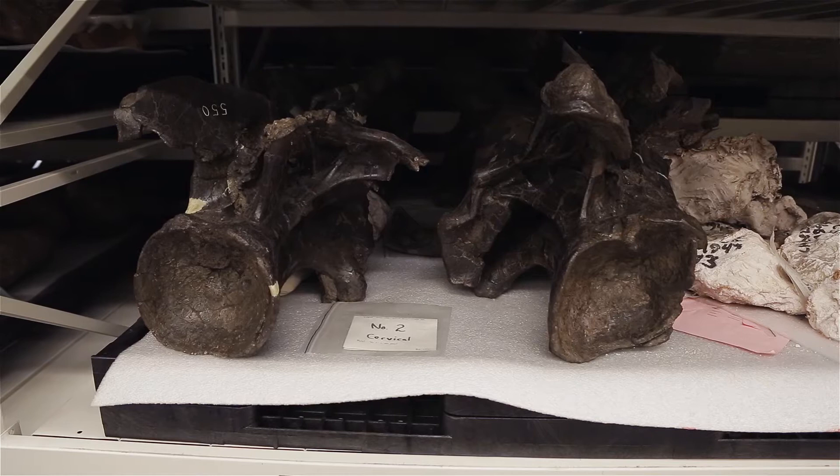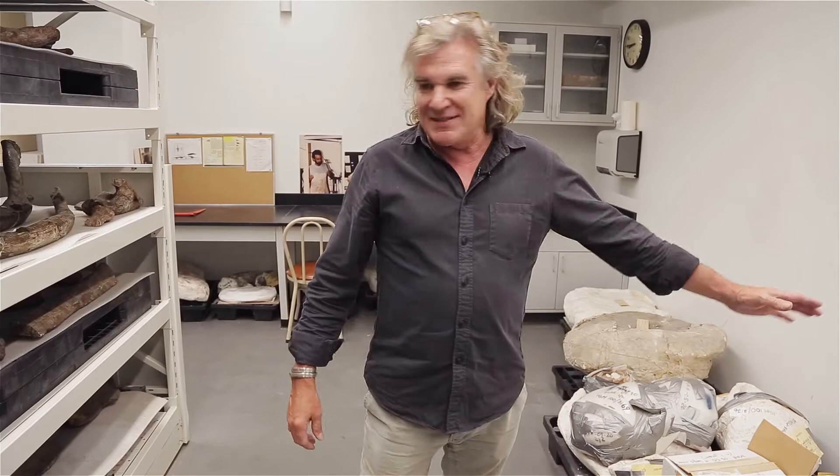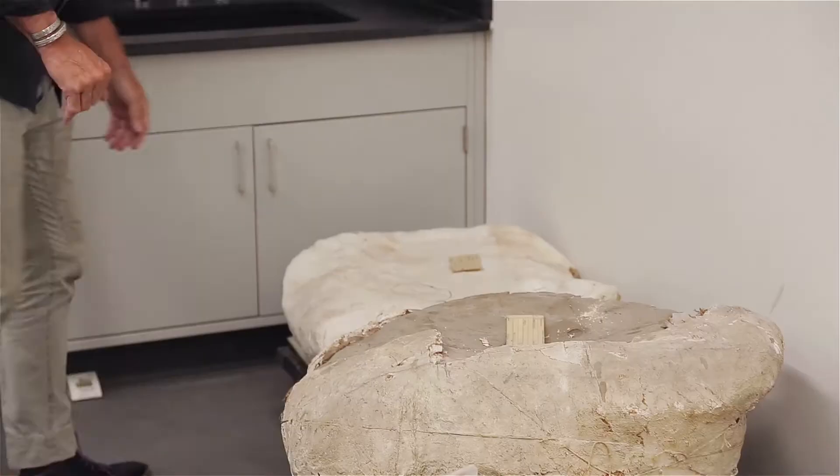When we do a big excavation project, the first thing we do is try to put the specimen up on a pedestal and delimit how big the entire thing is. And then after we get that done, we start using a combination of plaster of Paris and burlap to make these things we call jackets on top of them. And that's the way that we get them home.